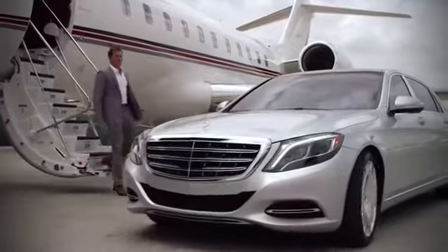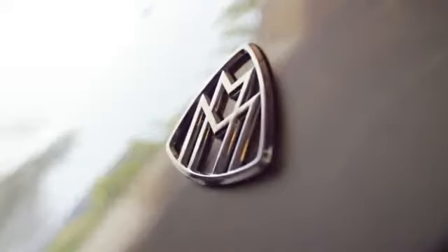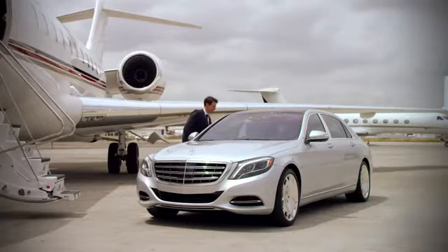This is the automobile as only Mercedes-Benz could envision it, in a limited production, ultra-luxury designation of the renowned S-Class.